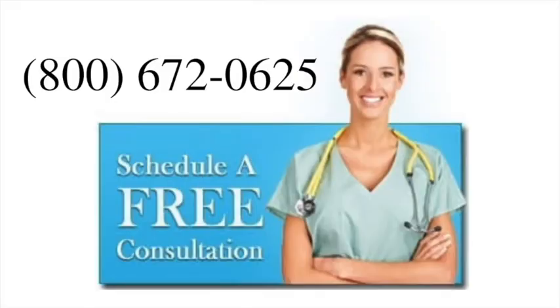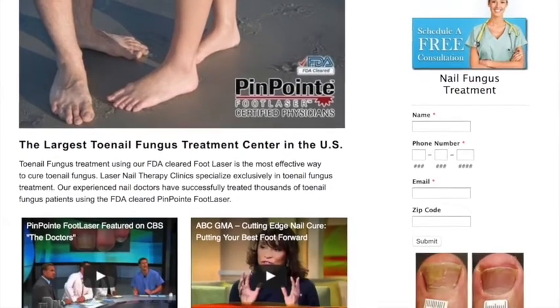If you have toenail fungus or its symptoms, give us a call at 800-672-0625 to schedule a free consultation with our doctors, or visit our website at lasernailtherapy.com. For more information, visit our website.